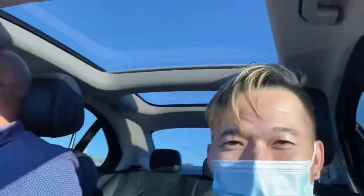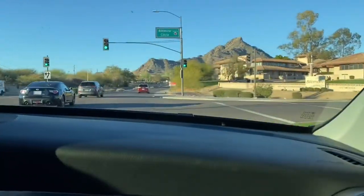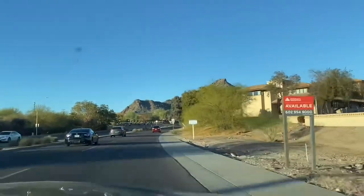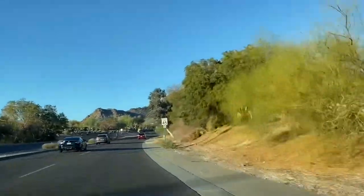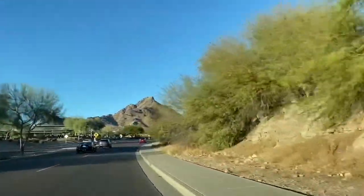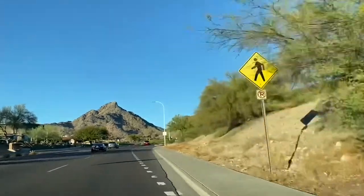Oh, this is a fancy car, huh? Can I have this car, Lee? Well, going to Mountain Shadows Resort, you can see that this is a nice community. It's called Paradise Valley — and wow, really nice houses. You can see that this is for the rich people.